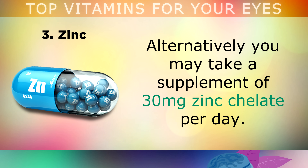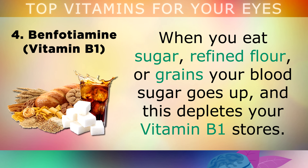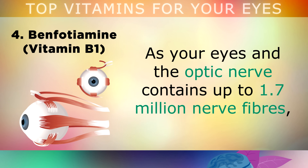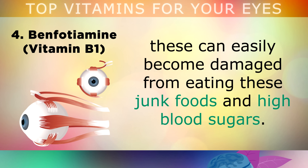Number 4 is Vitamin B1 in a form called Benfotiamine. Whenever you eat sugar, refined flour or grains, your blood sugar goes up and this depletes your Vitamin B1 stores. Without enough B1 in your body, the protective coating that surrounds your nerves, called myelin, can become damaged. As your eyes and the optic nerve contain up to 1.7 million nerve fibres, these can easily become damaged by eating junk foods and high blood sugars.